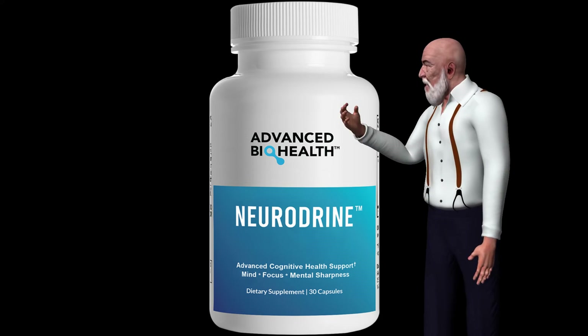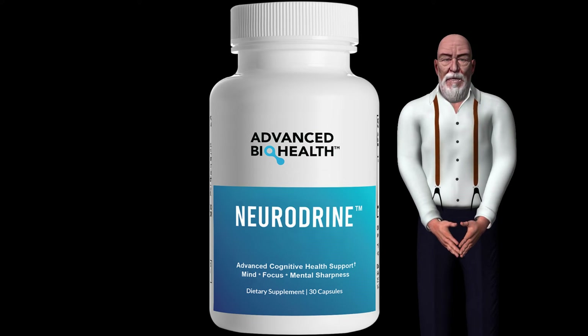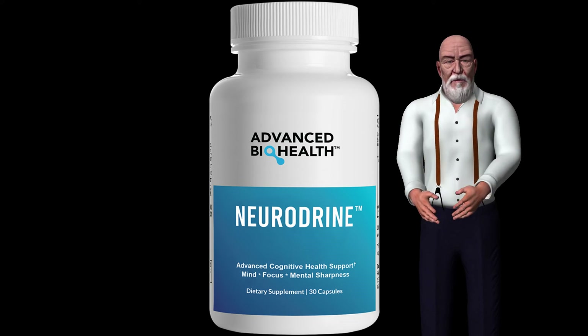N-Acetyl L-Carnitine Hydrochloride: Carnitine is an amino acid whose function is to transport fatty acids into the mitochondria — a cellular organism responsible for supplying the energy necessary for cellular activity. Carnitine is also known as L-carnitine or levocarnitine.